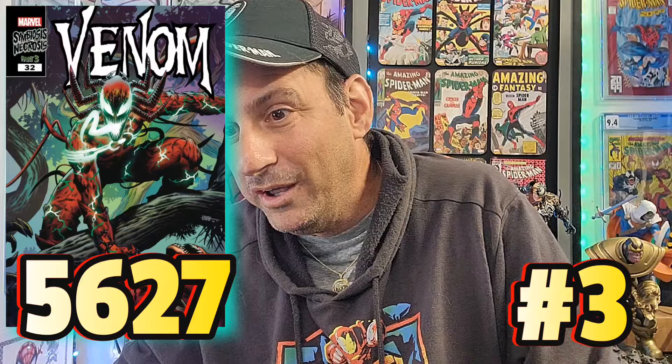Now we're on to our top three, and number three goes to Venom issue 32. This book has 5,627 pulls. This story is crossing over between the Carnage and Venom storylines — Carnage being this god, infecting and killing Dylan Brock and also killing Eddie Brock. It's a complete disaster. It's insane. It's so confusing, but it is good.